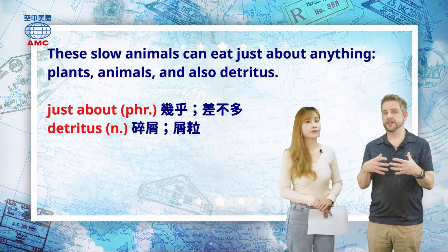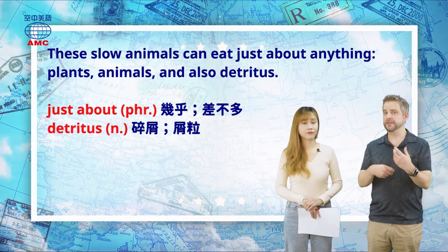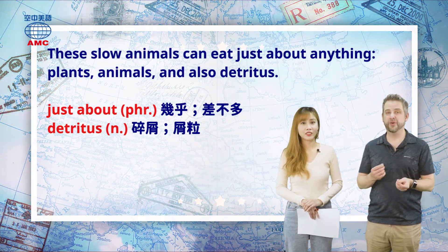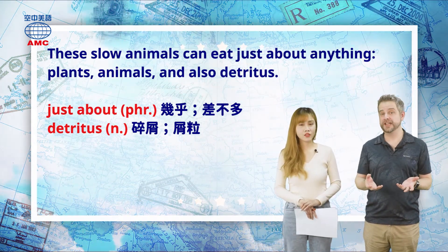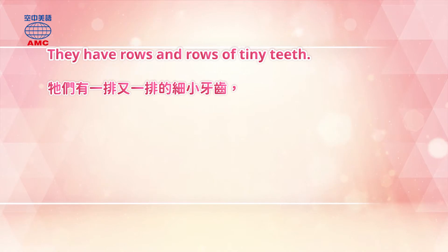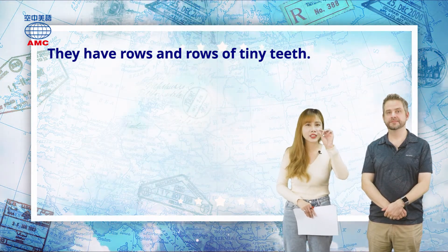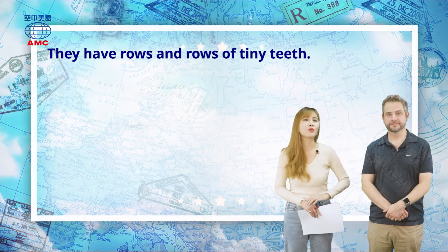Detritus is just kind of rubbish, any kind of waste — often plant matter like fallen leaves, bits of stick, but also trash, bits of food, or oil. Even stones and broken bits of stone are a kind of detritus. So they must need teeth to eat all of that. The article says they have rows and rows of tiny teeth — so many rows of small teeth.